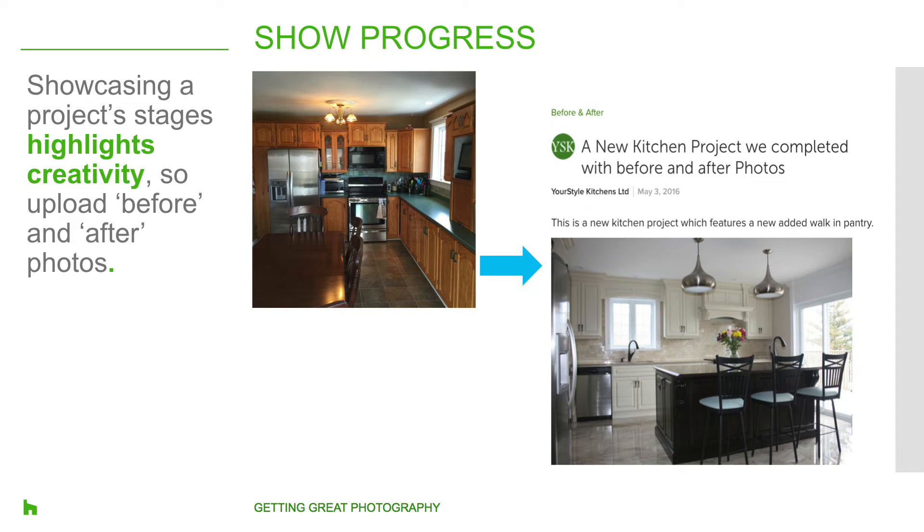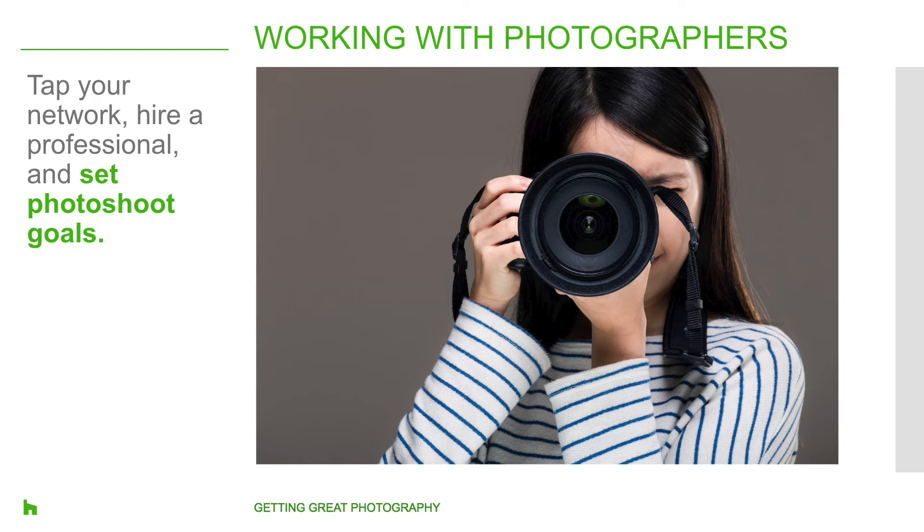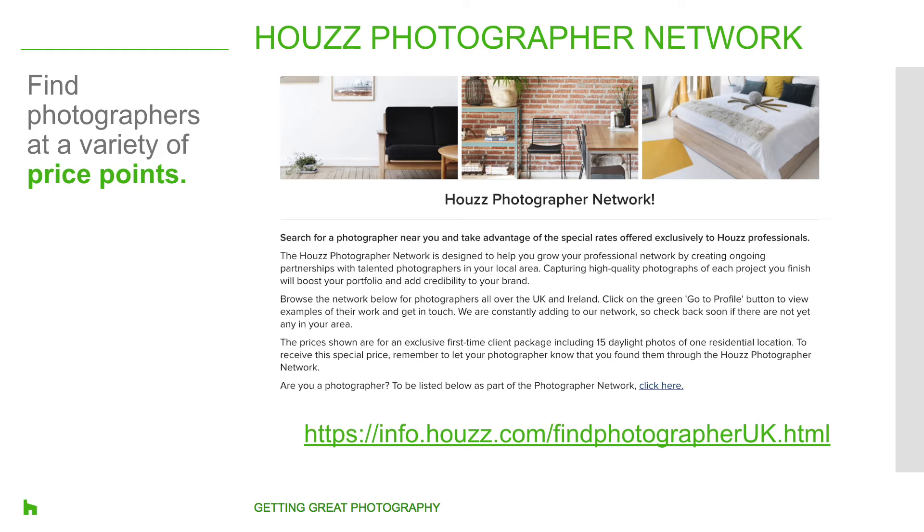This brings us to another best practice: hiring a professional photographer. What are the best practices for working with photographers? Houzz has a professional photographer network, which is a great way to find professional photographers at competitive price points. You can look at their portfolio via their Houzz profile and make sure you find somebody whose style you really like and who can capture your work the way you want. If it's your first time using the Houzz photographer network, you may also be eligible for some great deals on photography.